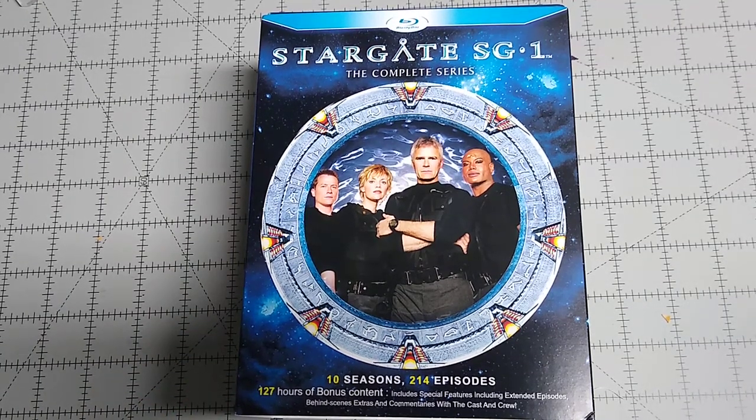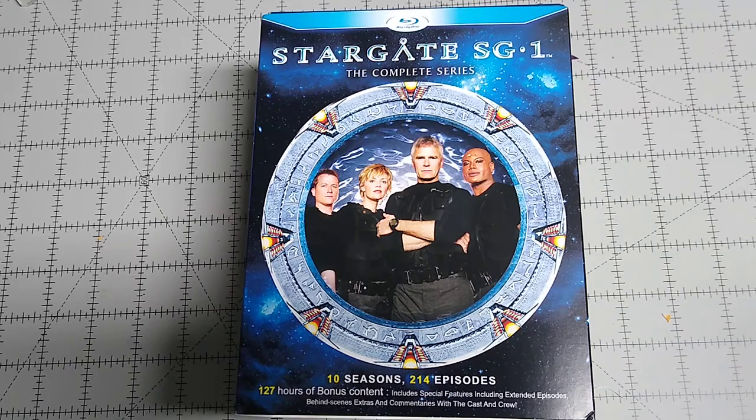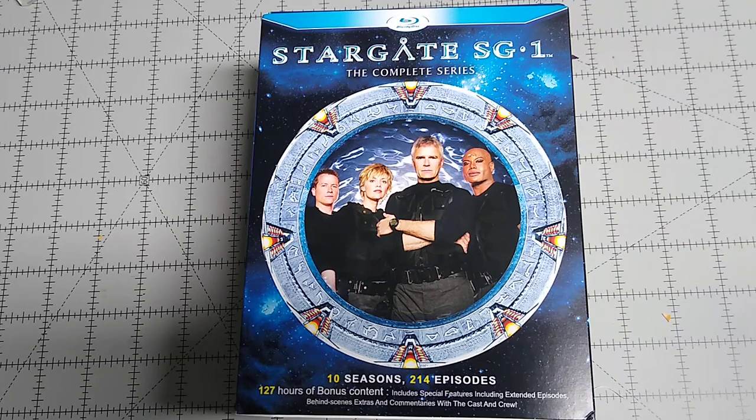Hello everyone, welcome to the channel. Today I'm going to be taking a look at a recent release of Stargate SG-1 The Complete Series on Blu-ray. I say recent with a caution because I was not aware of this release until recently.